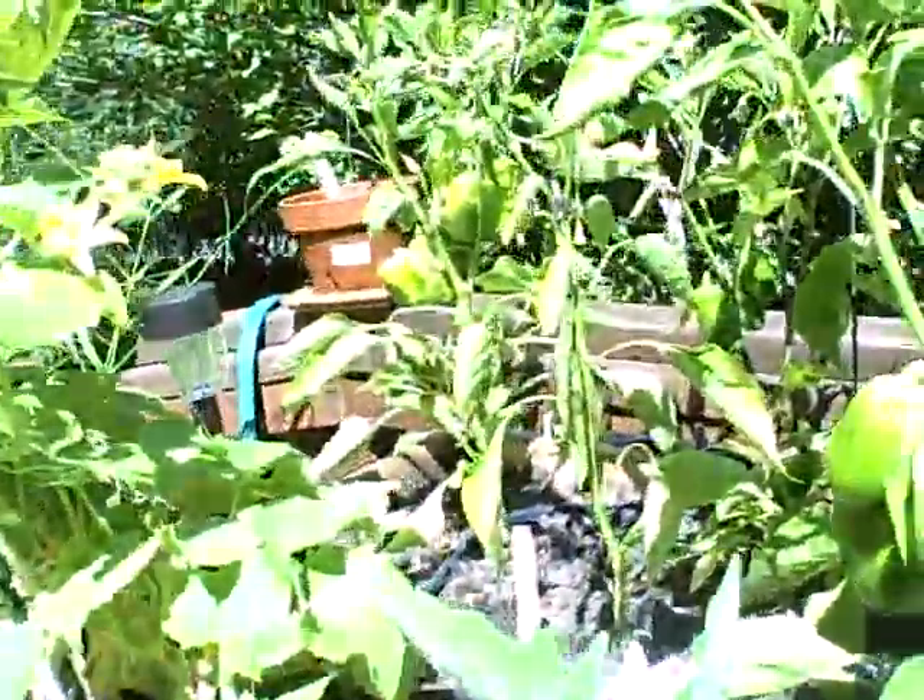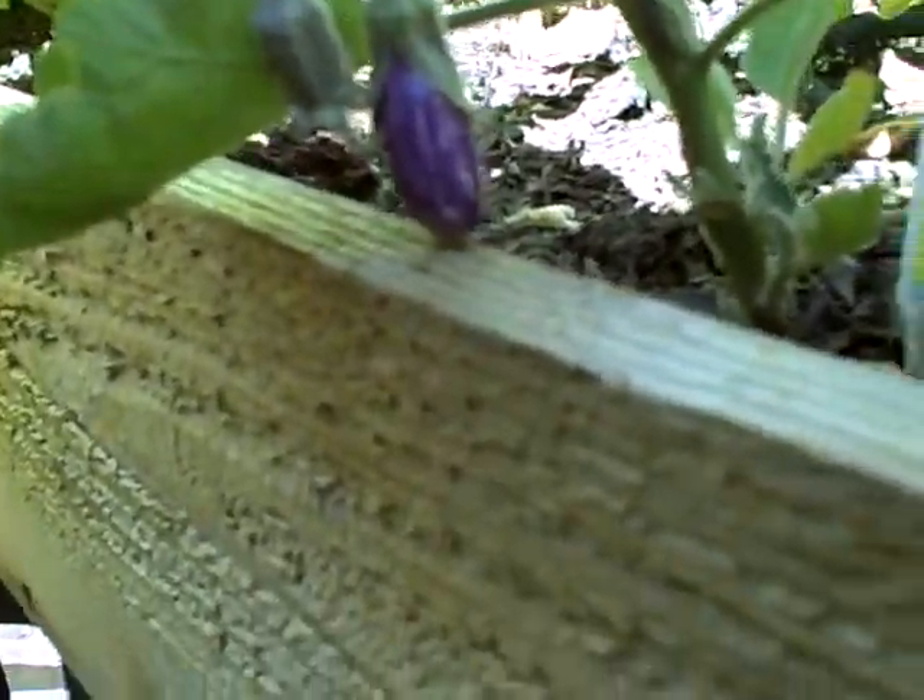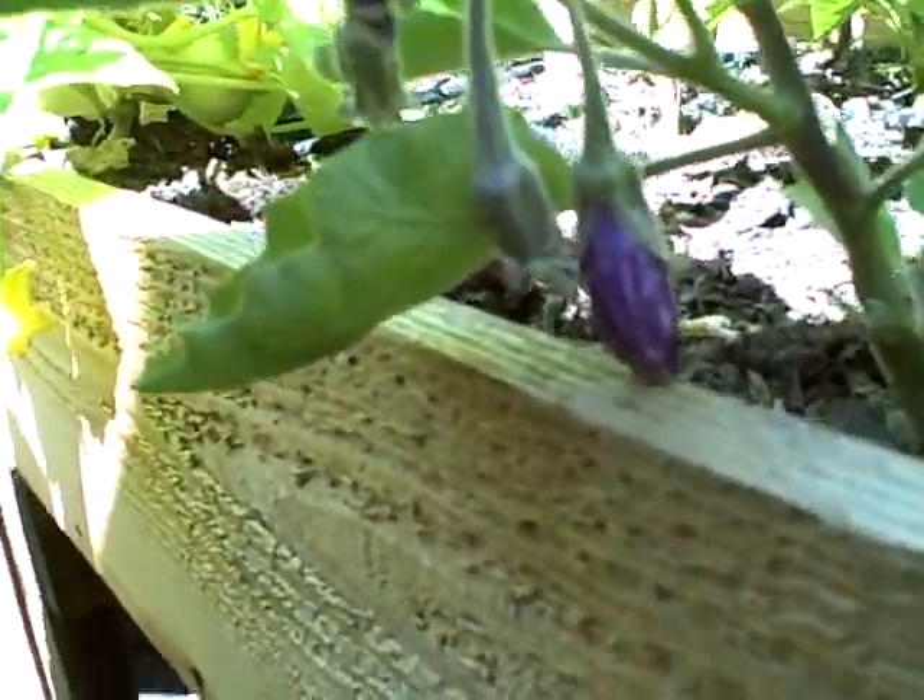Now over here we've got our peppers and eggplant. As you can see, the eggplant's just starting to show. Eggplant fairytale, it's called.